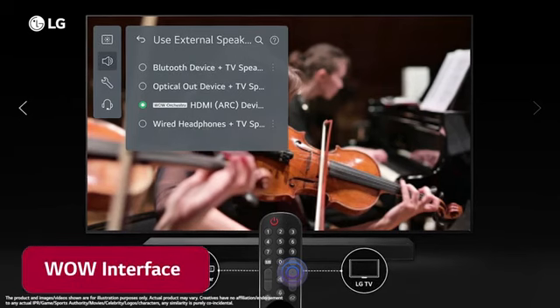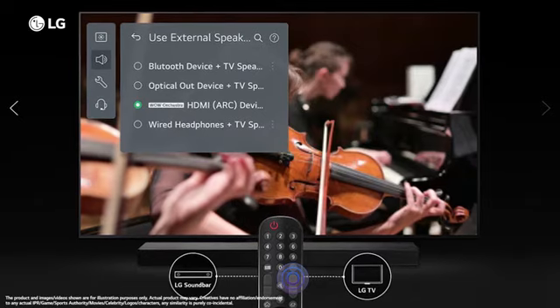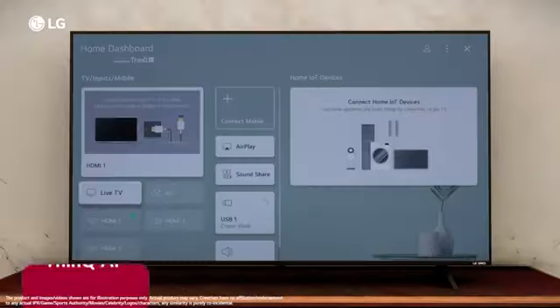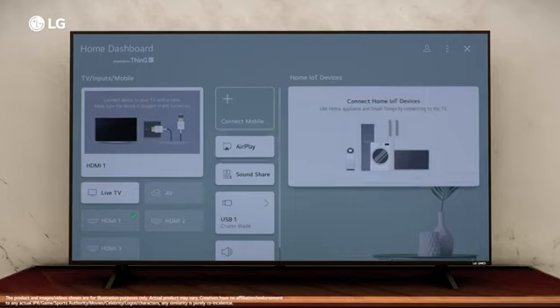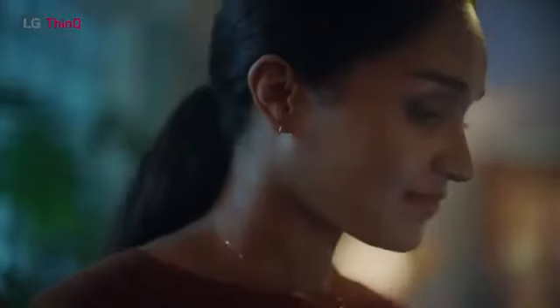The new WoW interface turns entertainment up a notch. Enjoy diversified settings and different modes for the best sound experience. The ThinQ AI experience — a creative and intelligent way to control your TV and home appliances — is at the heart of the TV. It is voice activated and provides new opportunities for convenience and leisure.